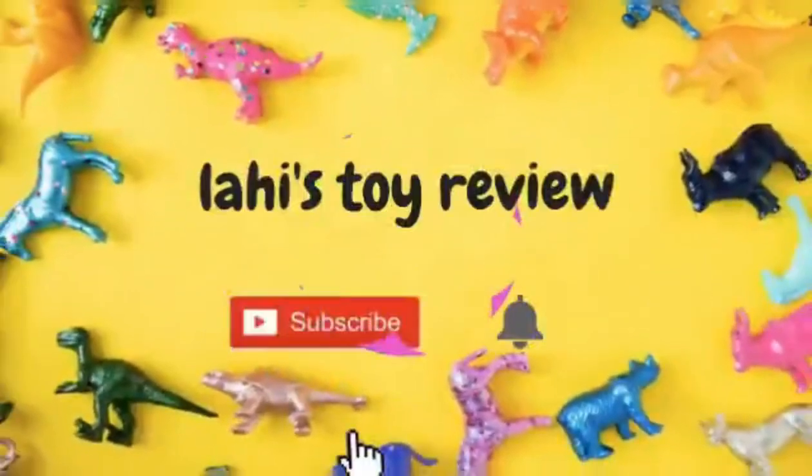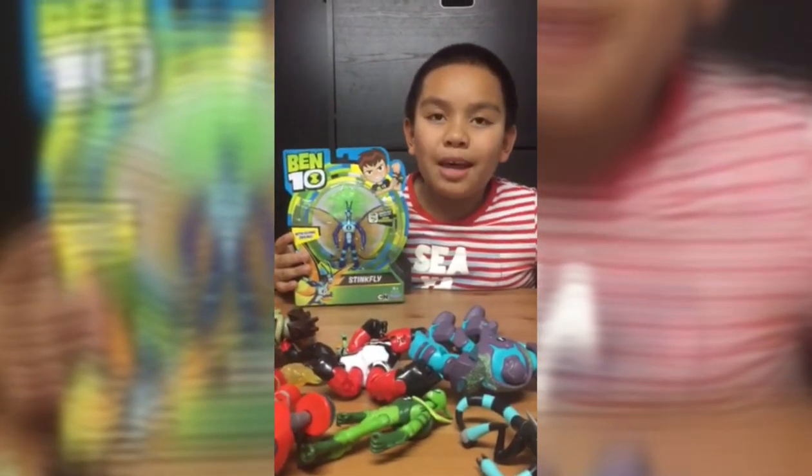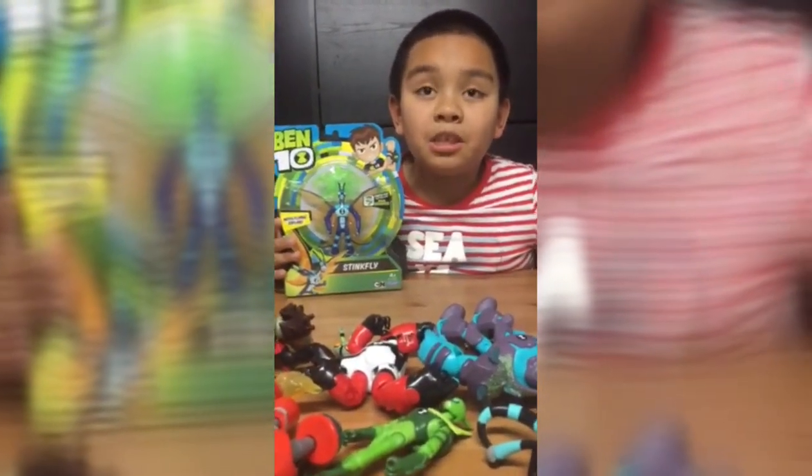Hi! Welcome to Lighty's Toy Review! This is my fourth episode. The last episode was the third episode.